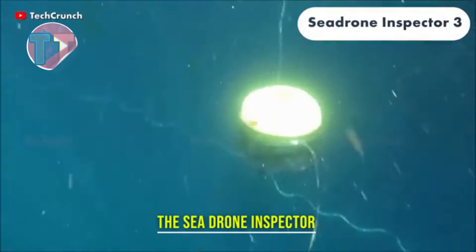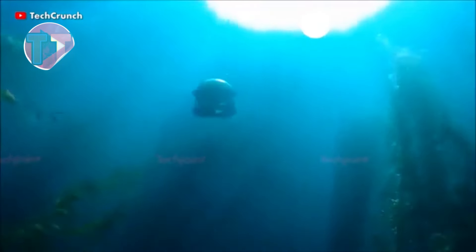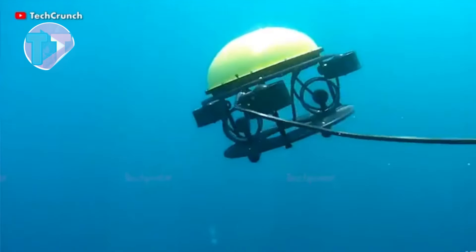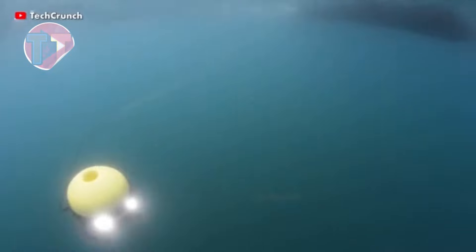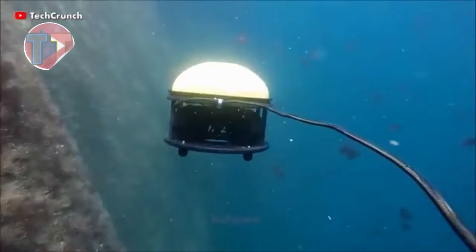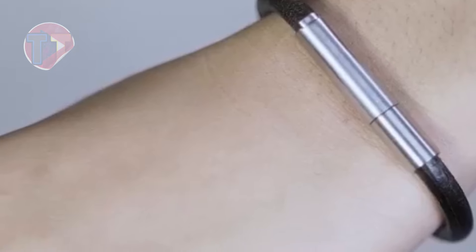Presenting the Sea Drone Inspector 3, an advanced underwater drone designed to capture clear, high-quality footage beneath the surface. Its exceptional stability in strong currents ensures reliable performance, making it ideal for various aquatic environments. Additionally, this drone offers a cost-effective alternative to commercial vehicles, providing users with professional-grade capabilities without the hefty price tag, perfect for enthusiasts and professionals alike.